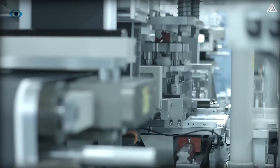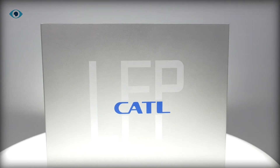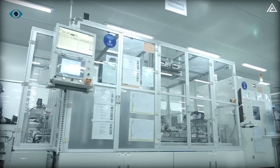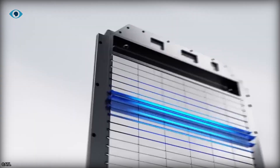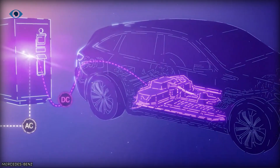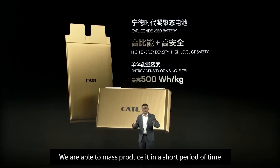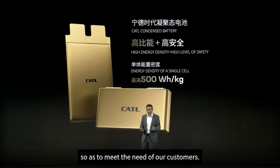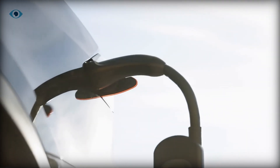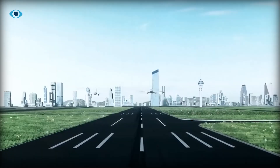Now let's not gloss over the challenges. Scaling up this kind of innovation for mass production is no small feat. But if anyone can do it, it's CATL — they're already the world's largest EV battery manufacturer, with clients like Tesla, BMW, and Volkswagen. They've got the infrastructure, the expertise, and the drive to make this happen. So where does that leave solid-state batteries? In the dust, potentially. CATL's condensed battery could make them irrelevant before they even hit the market. The future of energy storage might be arriving sooner than we think, and it's looking a lot different than we imagined.